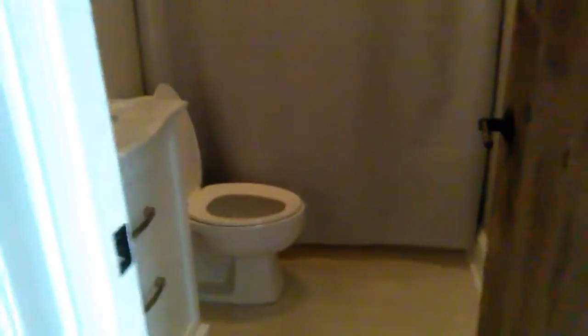One bedroom, or one bathroom — the whole bath. And then back here is the master, which is west-facing, so it has lots of windows.